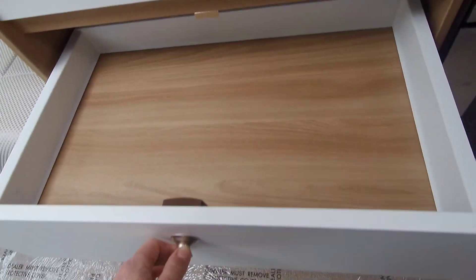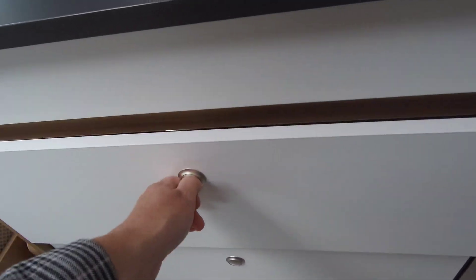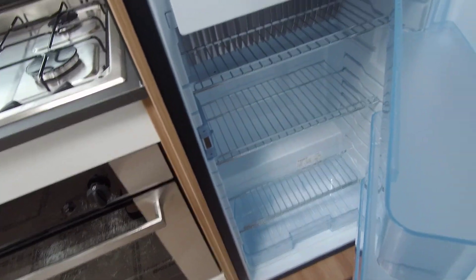This has a fully equipped kitchen with nice soft-close drawers, and a large fridge and freezer.